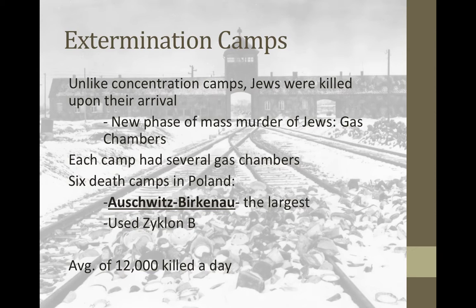The largest of the six death camps was Auschwitz-Birkenau. It had several gas chambers — not just one. Auschwitz-Birkenau was the largest extermination camp, with a couple of large underground gas chambers. At Auschwitz-Birkenau, they killed an average of 12,000 people a day. They killed a little over one million people at Auschwitz-Birkenau alone, out of the 12 million total killed — making it the deadliest concentration camp.